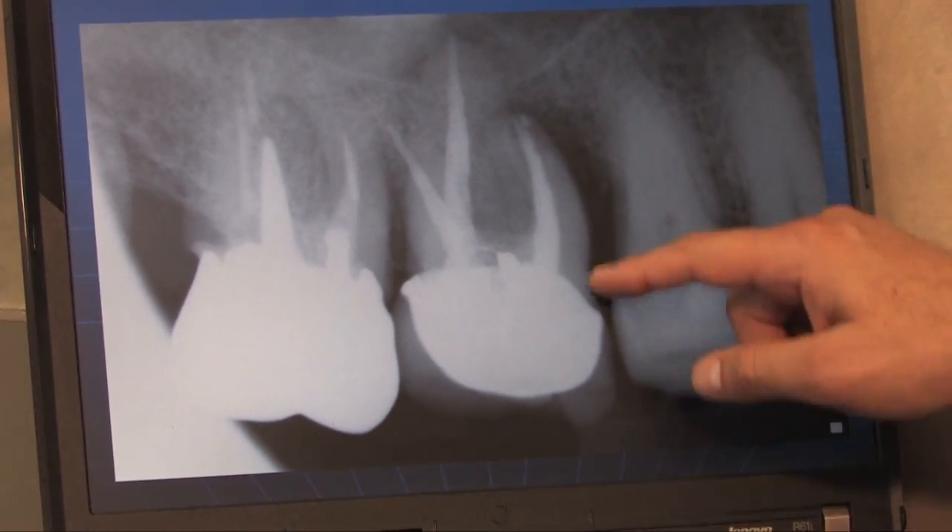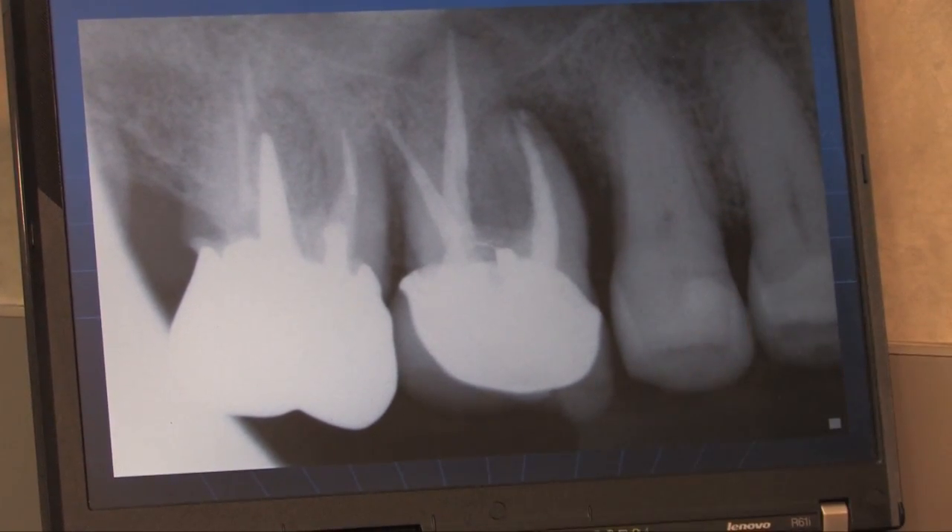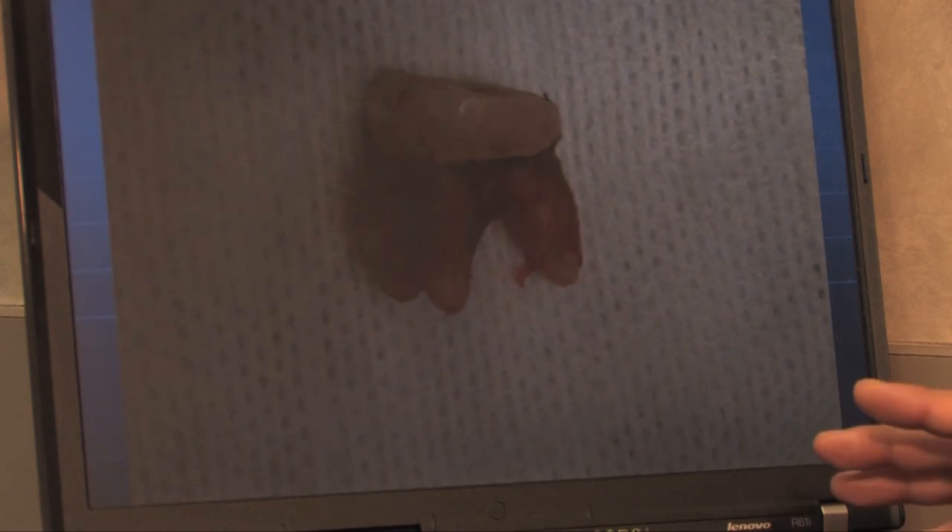My first impression was maybe some open contact and he's getting food stuck in there. We went ahead and cleaned it out, but he was still having problems. He kept having problems with the tooth.